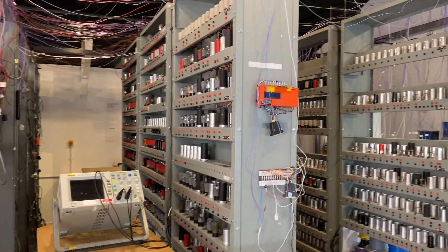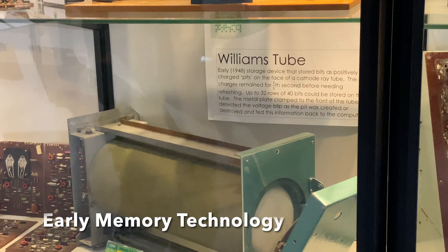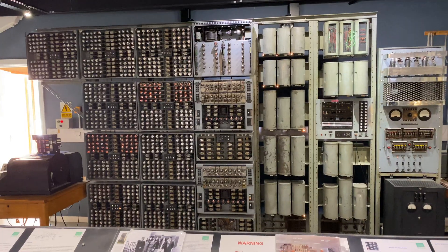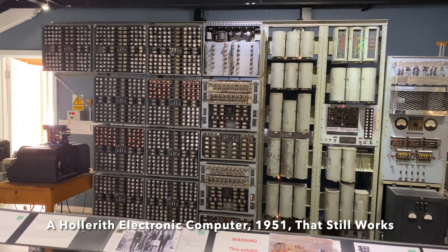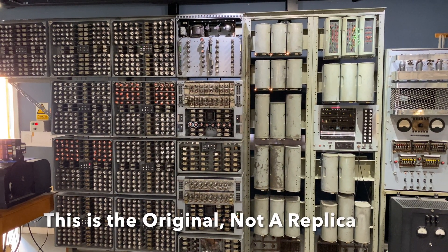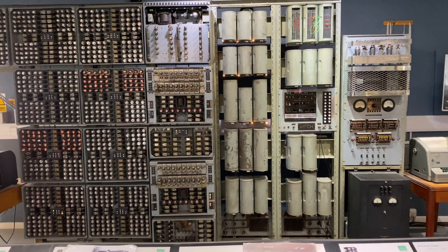It was limited in its instruction set — it was only really built to prove that the memory technology worked. So they took it apart and then they built the Manchester Mark I. From 1951, and it still works — this is not a replica. It was built for the Atomic Energy Research Establishment at Harwell near Oxford, where they used it to design nuclear reactors.